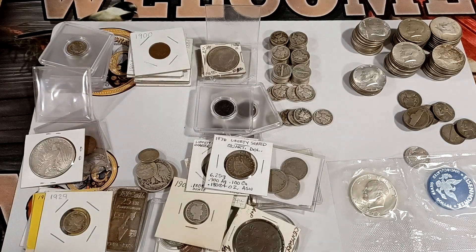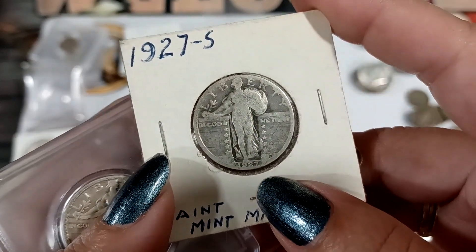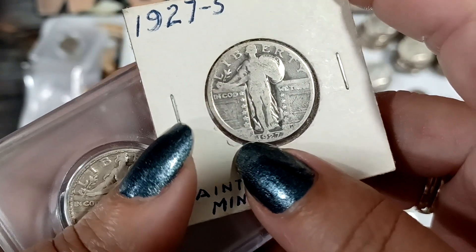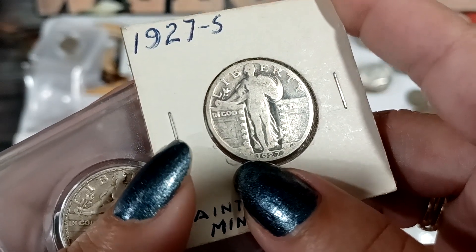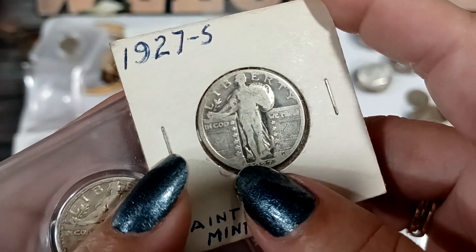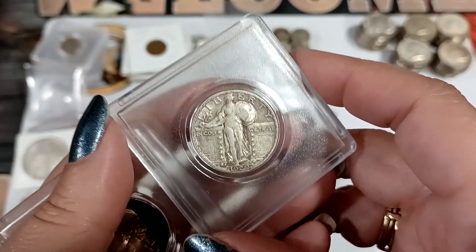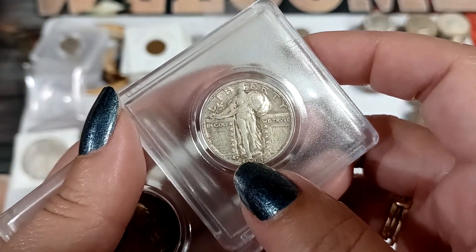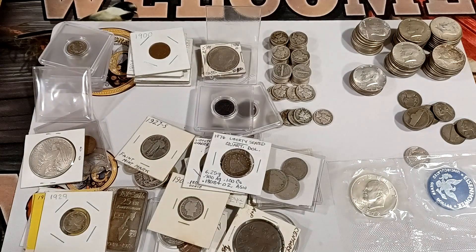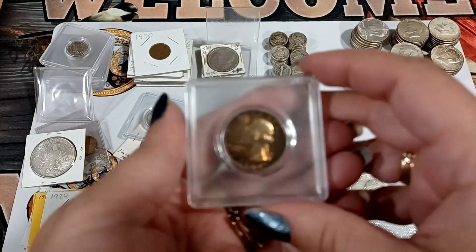This one is the best one, I guess — there's a lot of cool stuff in here. It's a 1927 and the mint mark's supposed to be over here somewhere. I'm not sure if you can make it out — right above my nail is where the mint mark goes. Here's a 1929 — yeah, you can see the mint mark way better on this one. I believe it's an S.